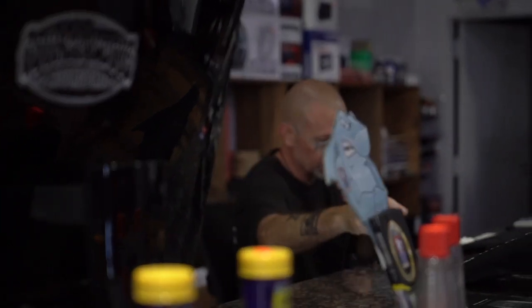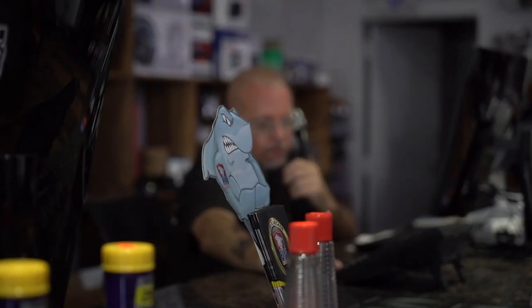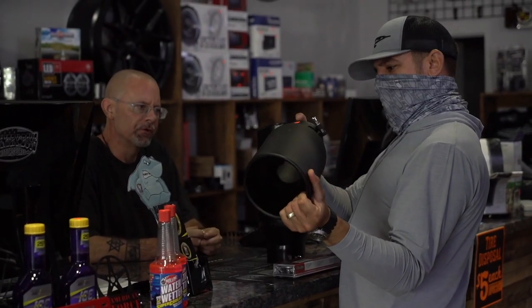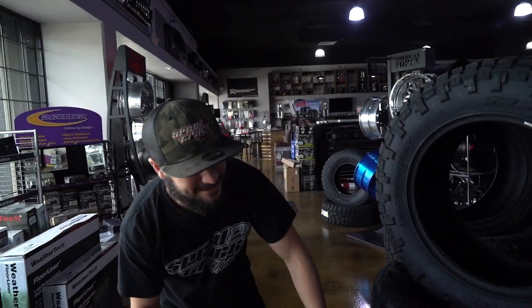We've been in business since 1972. I've been here for the last 17 years of that. We have a 65,000 square foot facility here located in Fort Lauderdale, Florida. We do anything from custom full builds to wheels and tires — American Force TV. Hey man, you guys gotta sponsor me — I've got a 6.0 build in the back that I need wheels for.